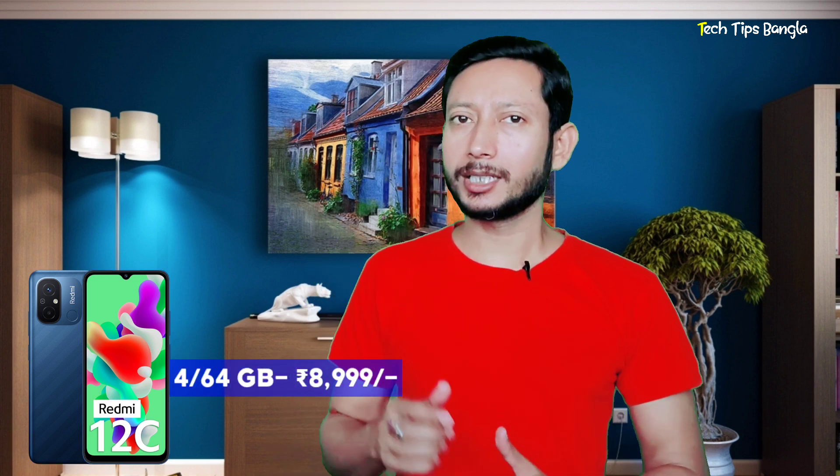The Redmi 12C has a high value, priced around 3000. The Moto G13 is also in a similar price range around 2000–3000. We will compare the value of these two models and see which offers the better deal.